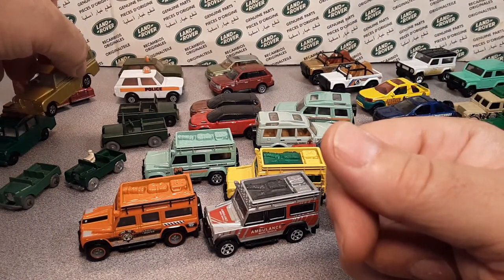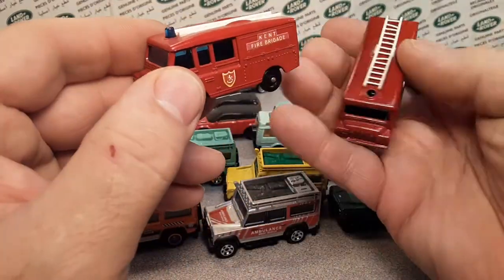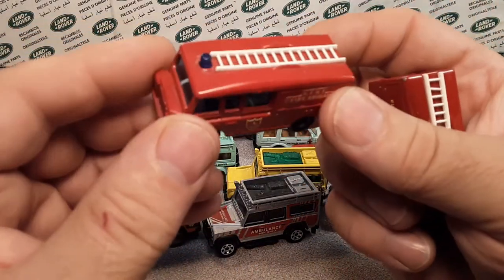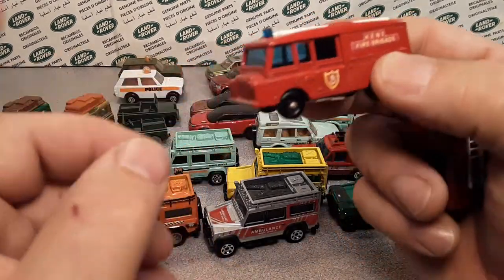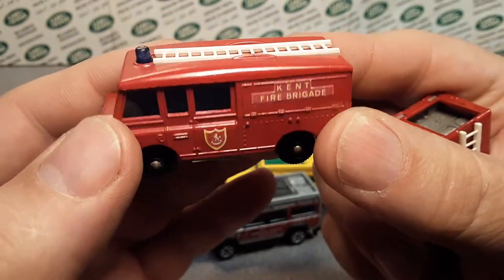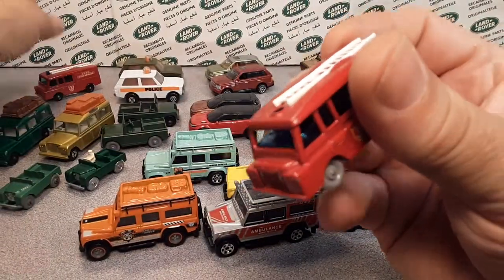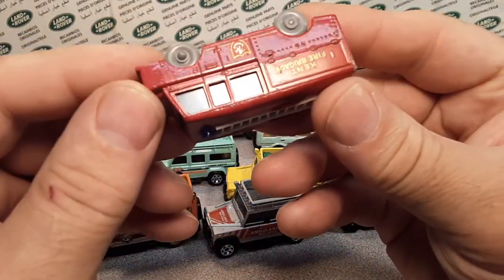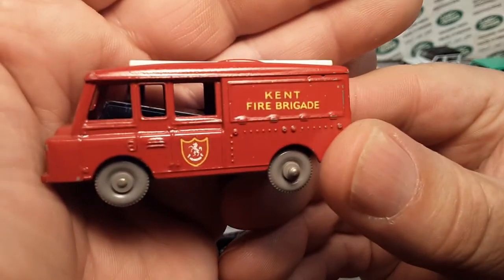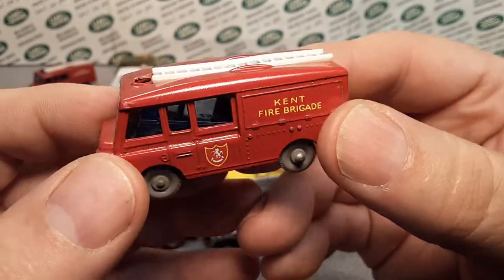There was another one during that era, from 1966 to 1969, and they also did a Superfast version ending in 1970. A year after the Safari, they made the Kent Fire Brigade. This is an early one with the envelope stickers on it — very nice, clean one. Then I've got the gray-wheeled one; the glass wants to be wonky in it, but this is a later one right before they went to the Superfast in 1970. You can see there's a decal on this one.